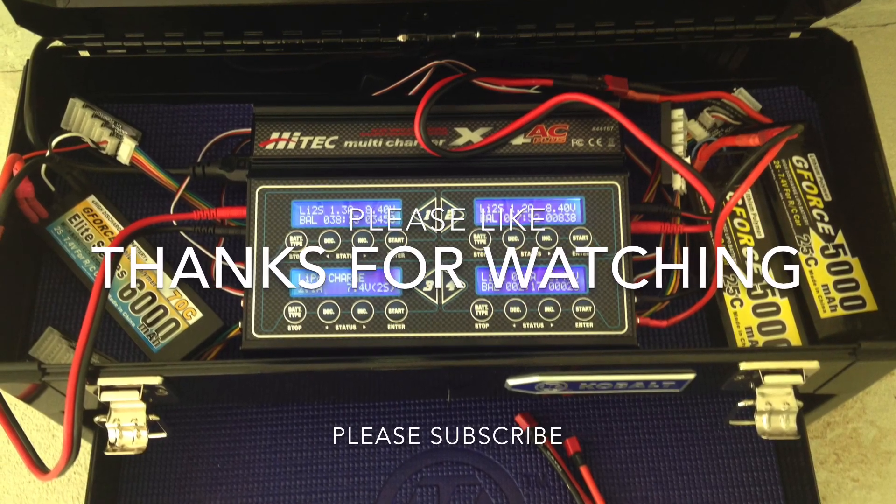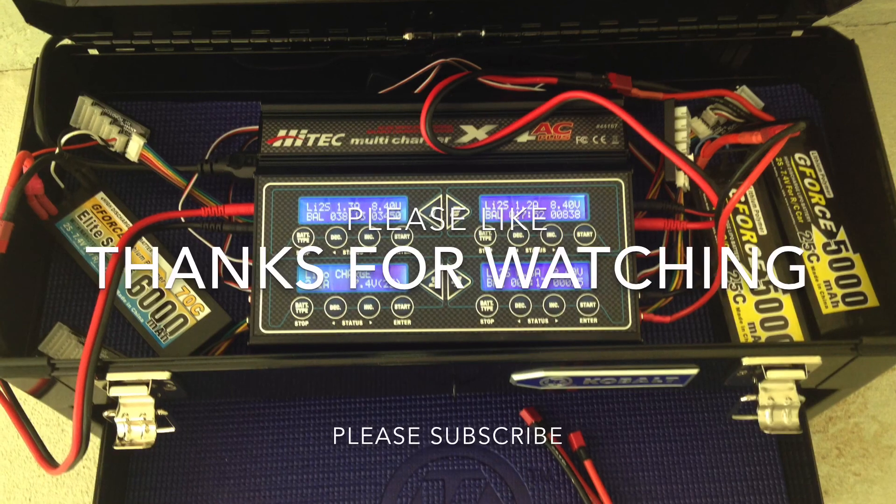I just wanted to share this. Please like and subscribe, and thanks for watching.